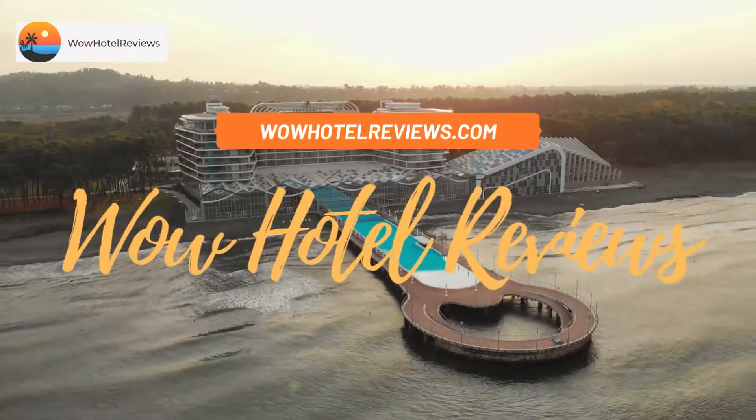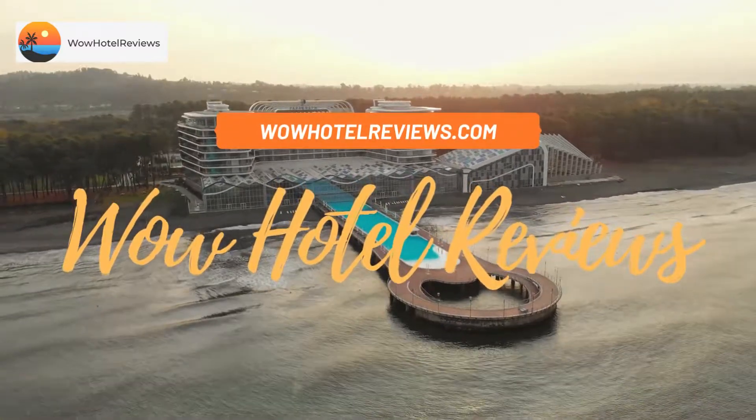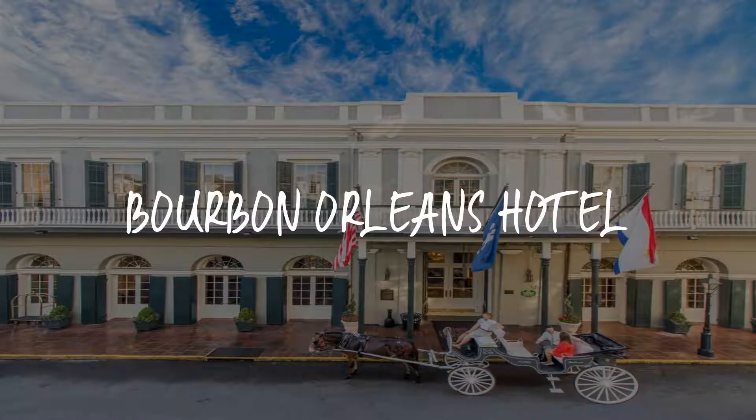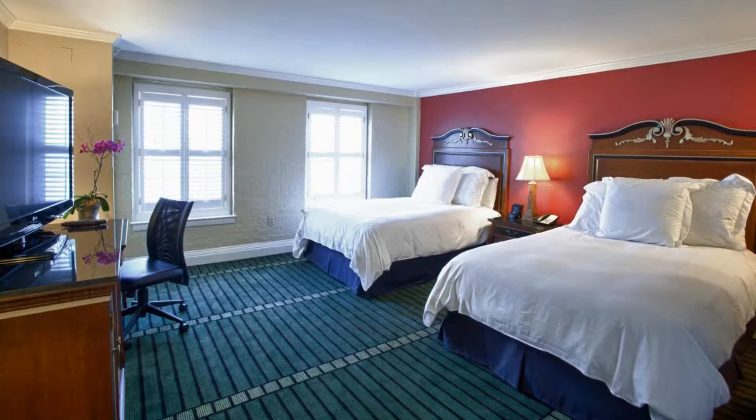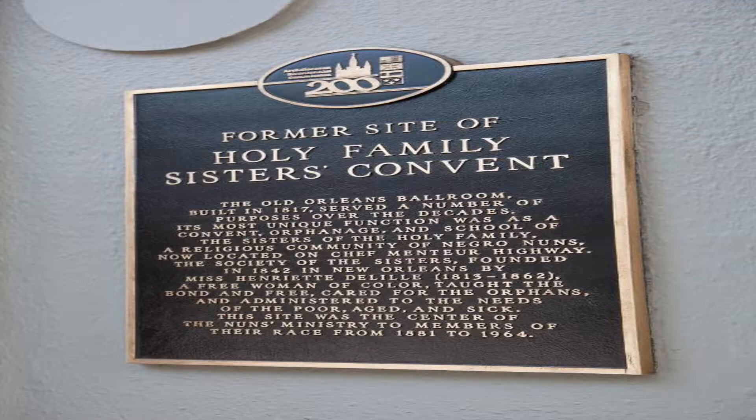Hello guys, welcome to Wow Hotel Reviews. Today I am reviewing Bourbon Orleans Hotel, a four-star hotel. Please use our Booking.com link in the description to book the hotel and get special pricing.